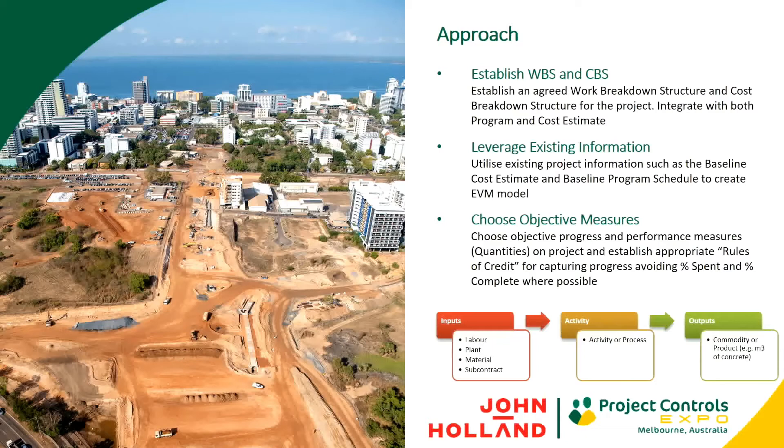We're trying to leverage existing information from the project — firstly to set up the earned value management system and then to maintain it. Every project across John Holland has a baseline cost estimate, a baseline program, a cost code structure, and a target program, and we're also measuring the work we're doing on site. When we leverage our existing information, we're not reinventing the wheel. We're pulling together all the existing information on the project and bringing time, cost and scope together in the one platform.